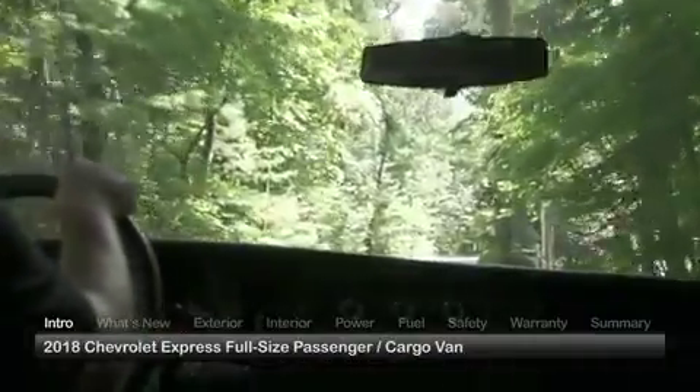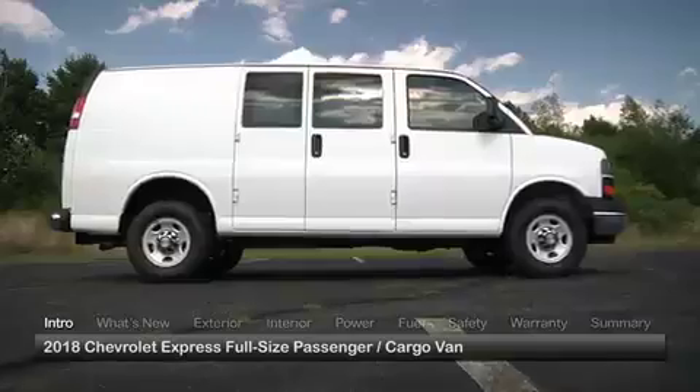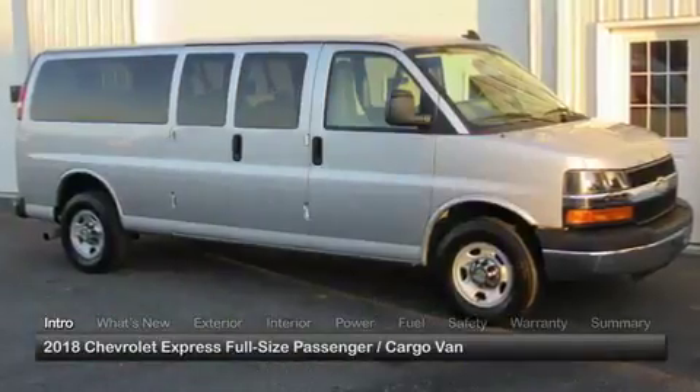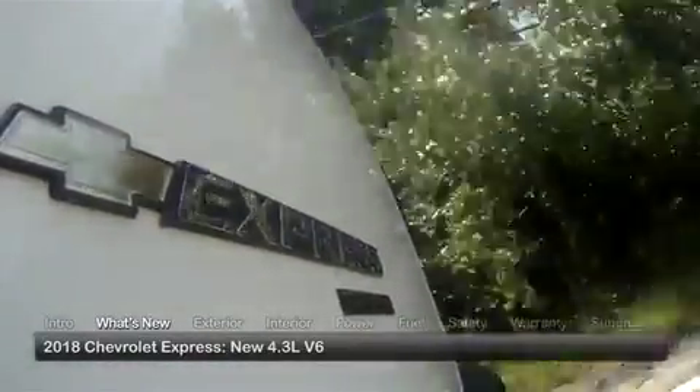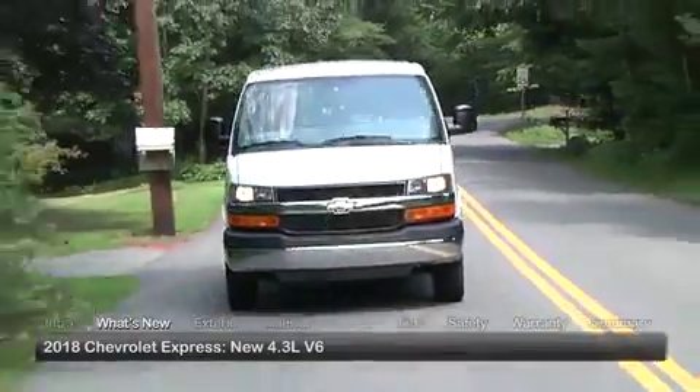Offered in passenger and cargo van models, the full-size Express is available in 2500 and 3500 editions with regular and extended wheelbase choices. For 2018, the Express replaces the standard 4.8-liter V6 with a 4.3-liter V6 that provides a bit more low-end torque.